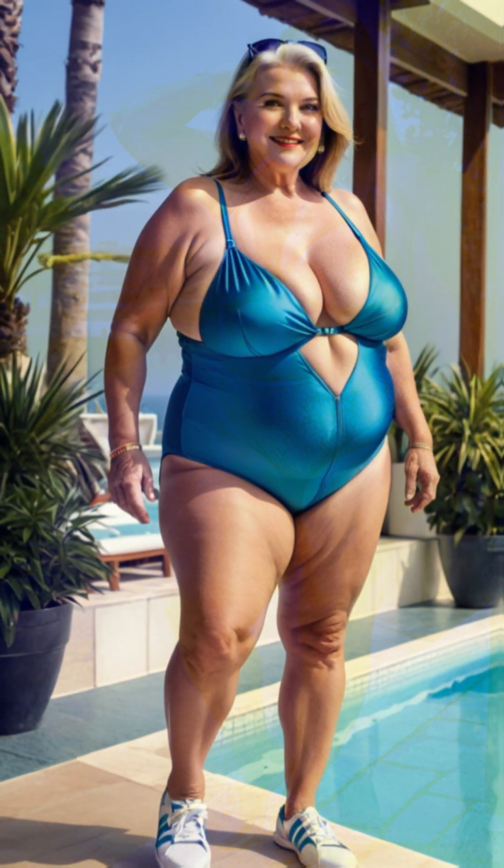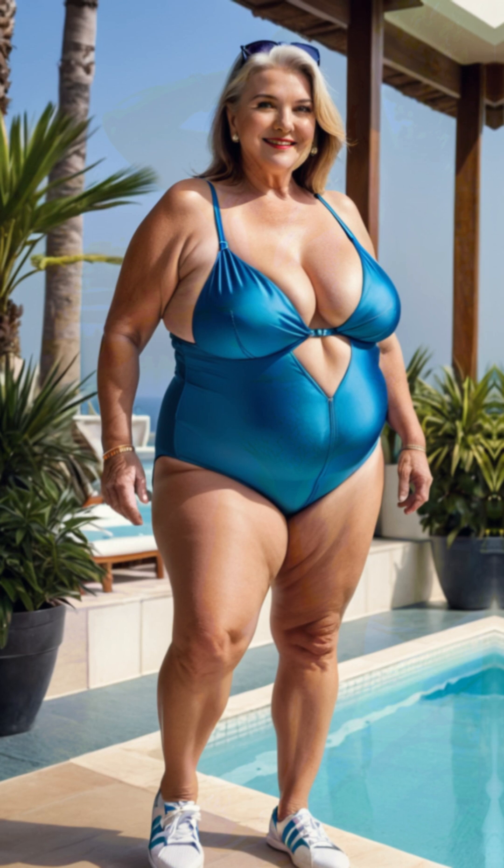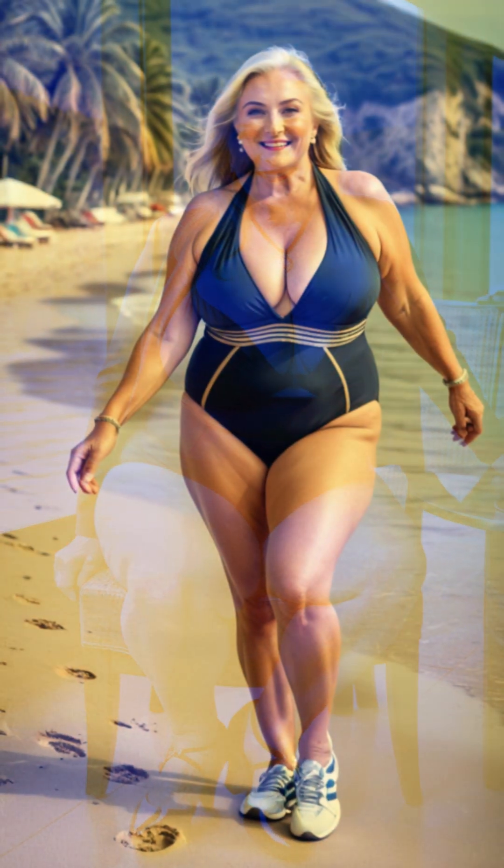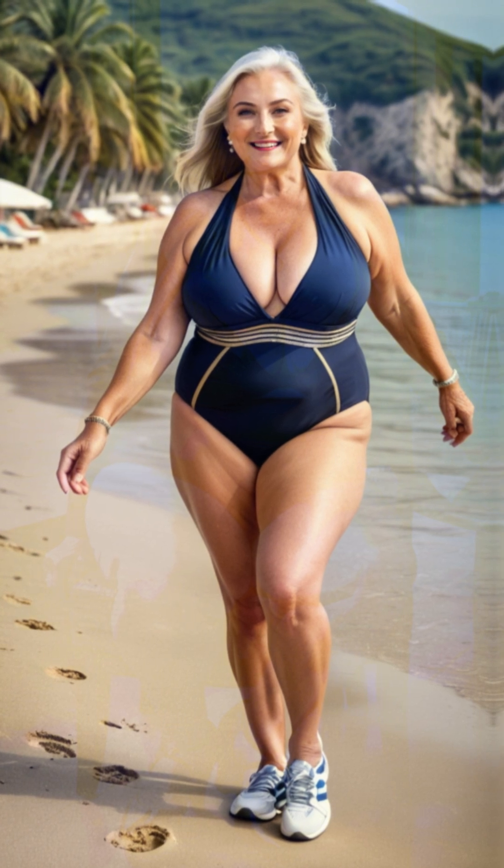With her outfit complete, Linda felt both stylish and comfortable, ready to enjoy her night out. She realized that dressing up didn't mean sacrificing comfort, and by choosing pieces that worked together, she achieved a look that was both elegant and effortless.